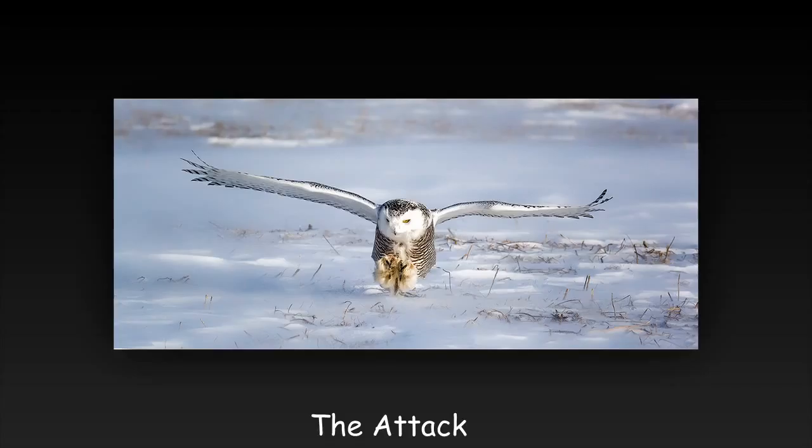Strong, easy to identify subject. Horizontal format suits the image. Subject is well placed, adding to the impact. Nice use of lighting, other than that the face is overexposed. This image could be improved by including the prey to be captured.